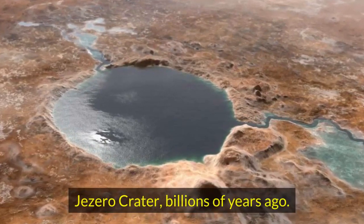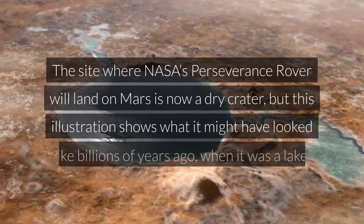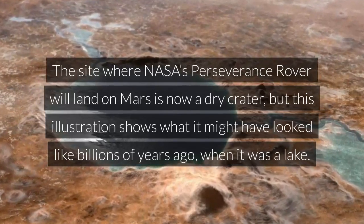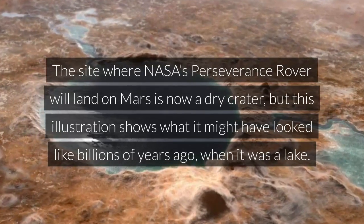Jezero Crater, billions of years ago. The site where NASA's Perseverance rover will land on Mars is now a dry crater, but this illustration shows what it might have looked like billions of years ago, when it was a lake.